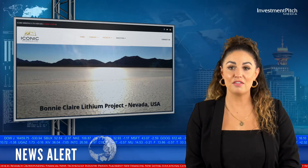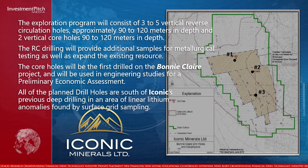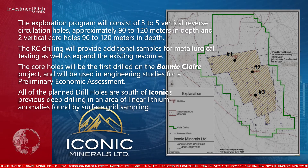The exploration program will consist of three to five vertical reverse circulation holes, approximately 90 to 120 meters in depth, and two vertical core holes, 90 to 120 meters in depth.